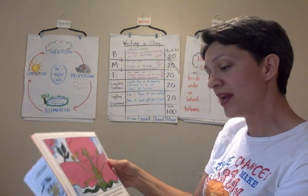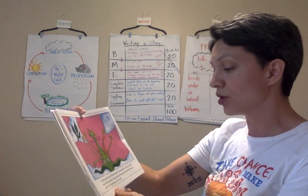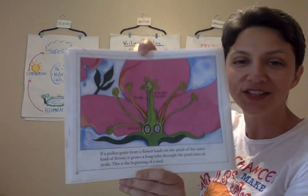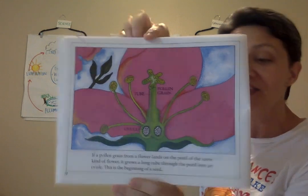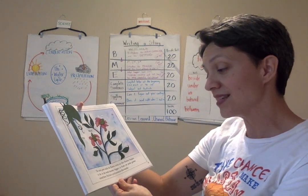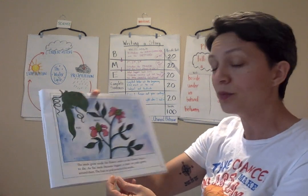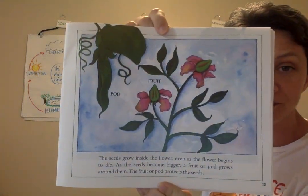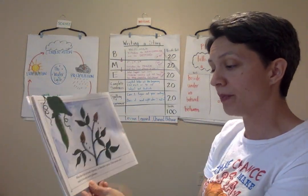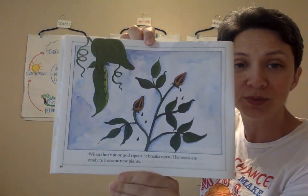If a grain of pollen from a flower lands on the pistil of the same kind of flower, it grows a long tube through the pistil into an ovule. This is the beginning of a seed. The seeds grow inside the flower even as the flower begins to die. As the seeds become bigger, a fruit or pod grows around them to protect the seeds. When the fruit or pod ripens, it breaks open and the seeds are ready to become new plants.